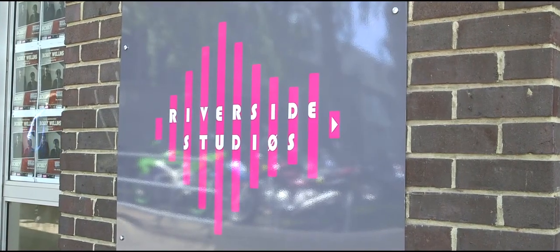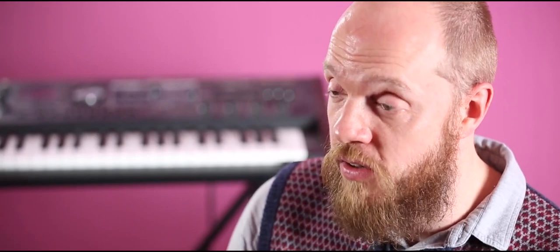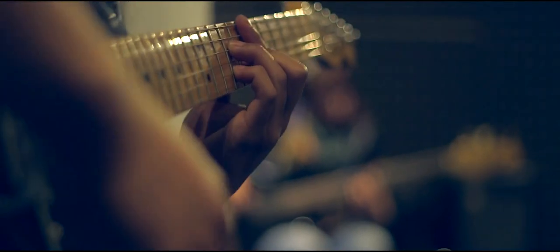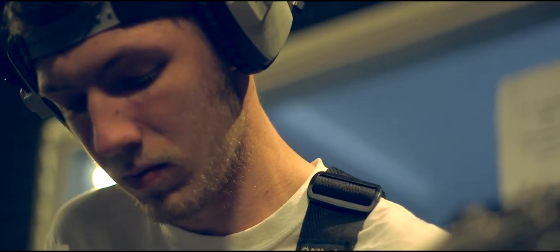Our recording studio and music technology suite are located in a separate building. Music technology is one of the biggest growth areas in the music industry, and whilst the students are here we actively encourage them to get engaged with cutting-edge music technology. They'll be studying sequencing, software notation, synthesis, studio recording and also music for film. The Riverside recording studio is also available for commercial use and students can book it outside of college hours at special rates. This facility will be refurbished and updated to be a state-of-the-art hybrid recording studio in 2015.